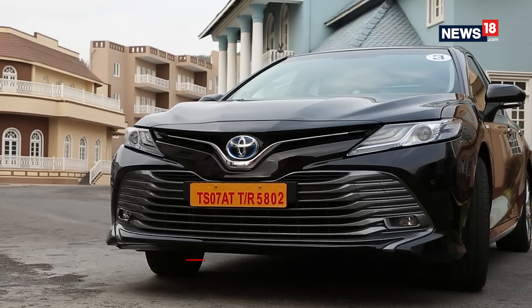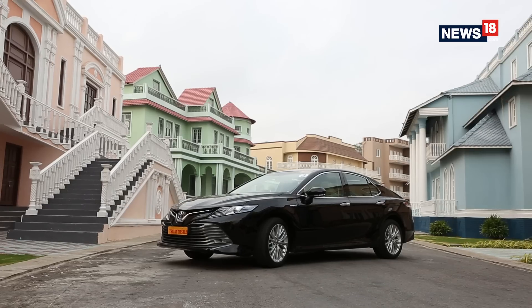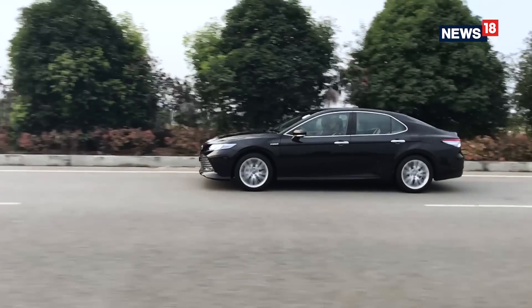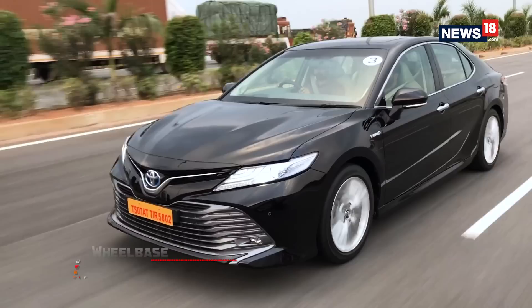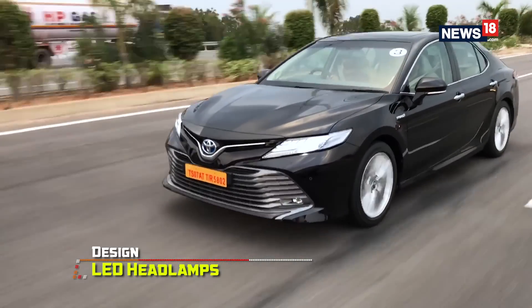From the new bold front grille to the redesigned 18-inch alloys and prominent bonnet creases, the Camry looks its best in the Attitude Black paint. The highlight for us is the stretched look — the Camry is only 15mm shy of 4.9 meters and has a wheelbase of 2.8 meters, putting it at par with cars like the BMW 5 Series and Audi A6.